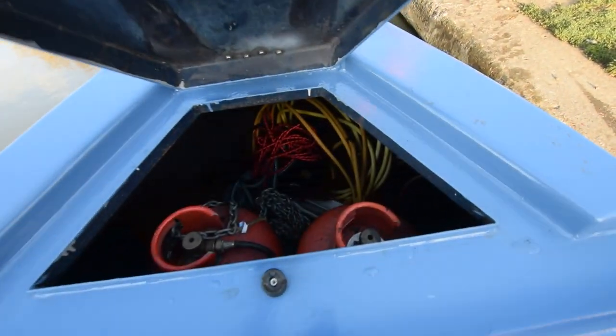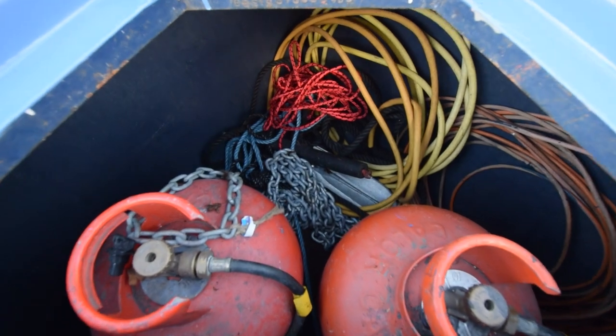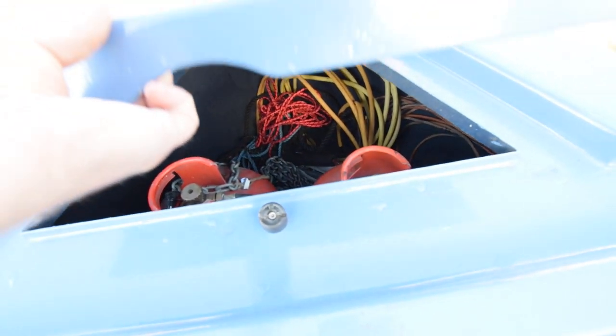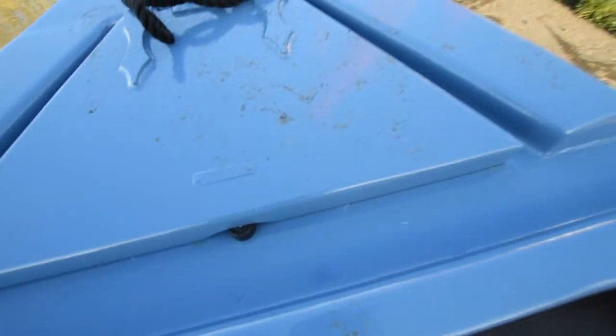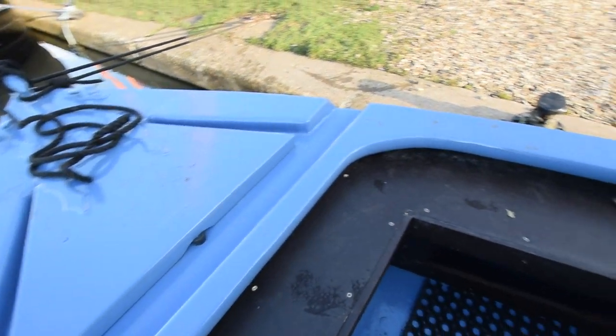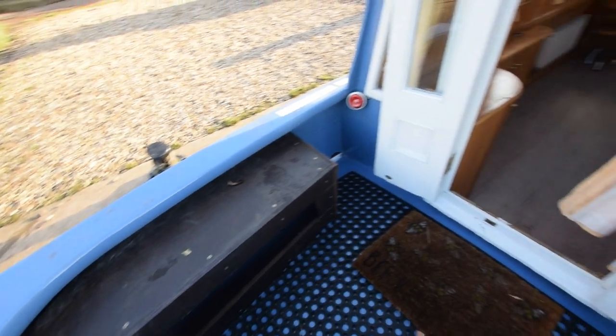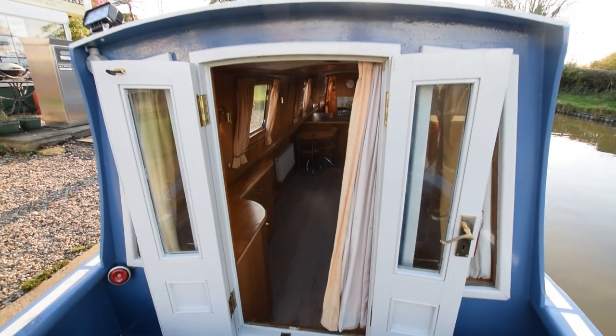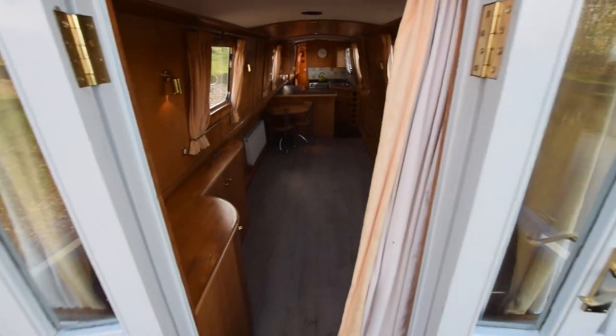A quick look in here — there are the gas bottles, and there's an anchor in there as well. She's got good outside space front and back. Glazed front doors and bulkheads. It's a nice light boat actually.